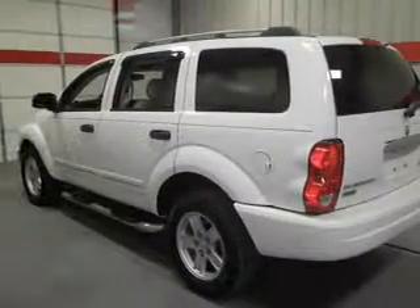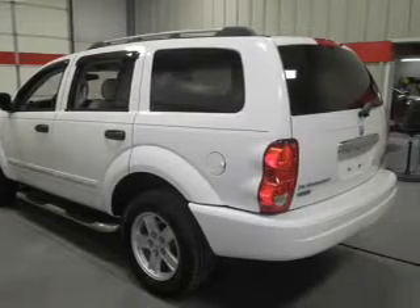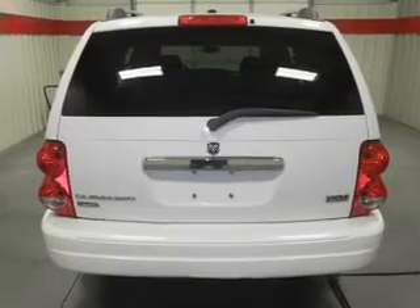Stand out from the crowd with premium wheels. The anti-lock braking system will keep you safe on the road. Heated seats come for you on cold winter days, and memory settings are one of many features.